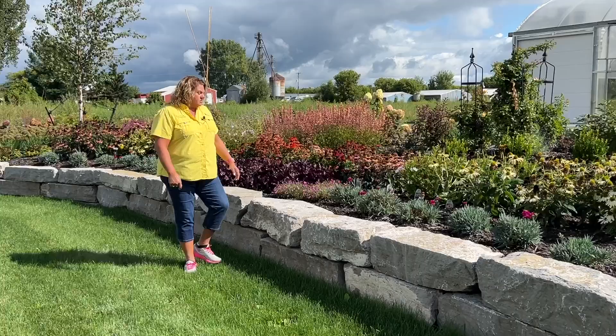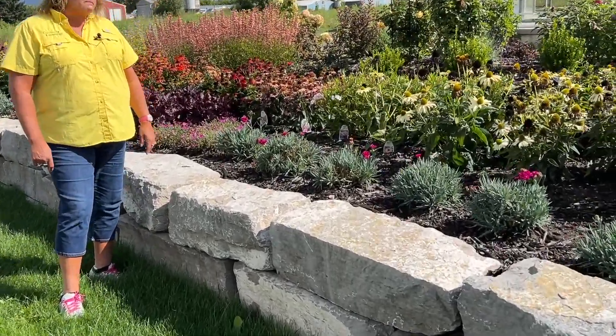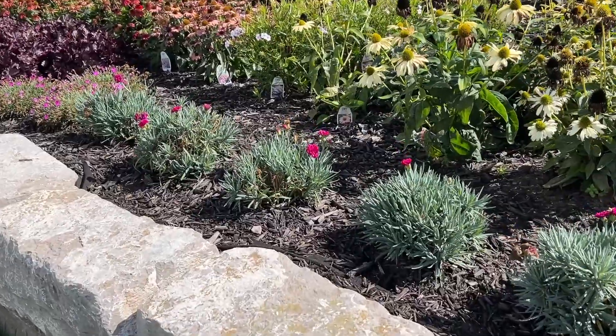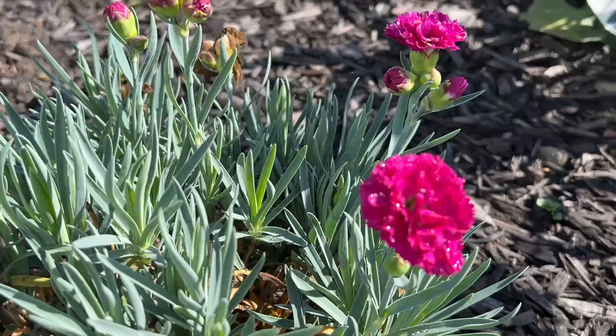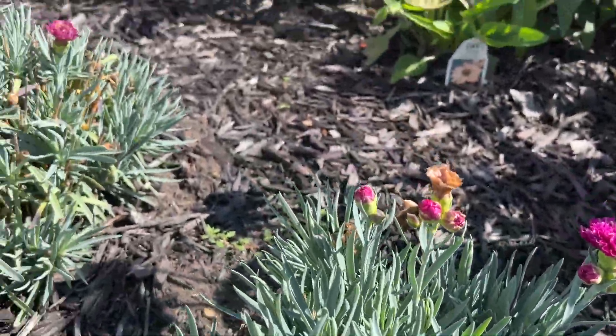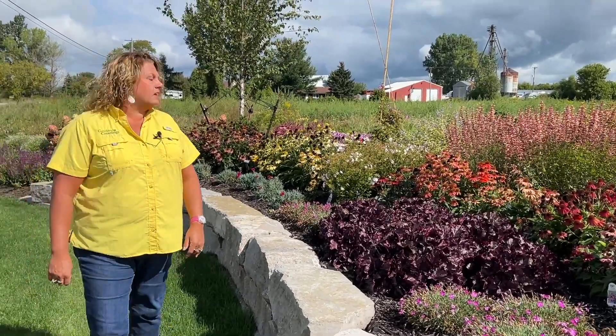Dianthus — these are all reblooming. They were blooming in May and now these are all just late season blooms that are showing up. It is important — if you can trim those plants, the surprises you get later on in the season are really fun.